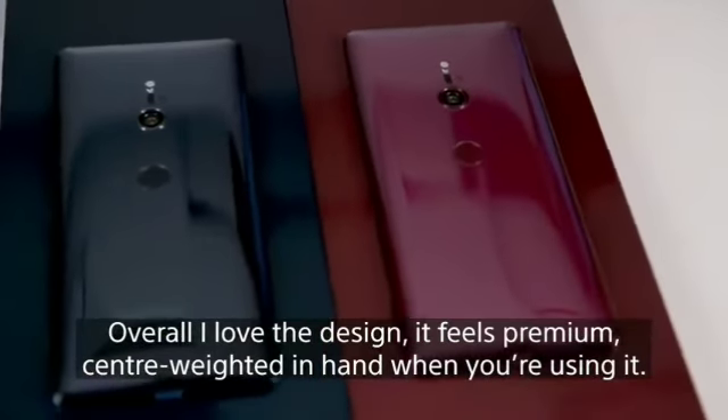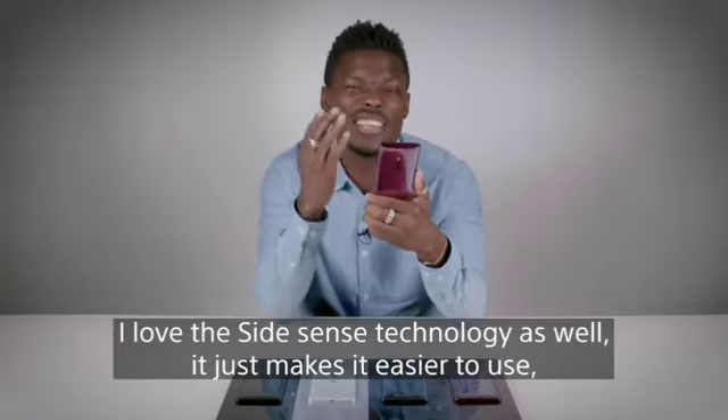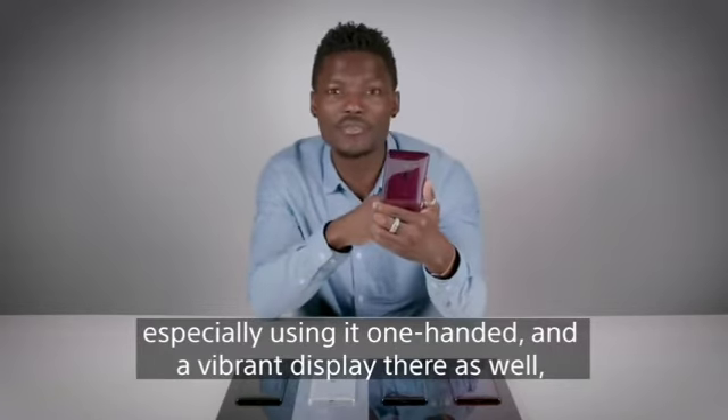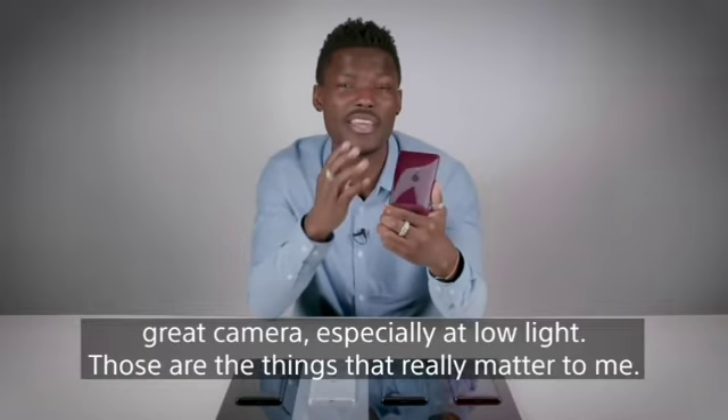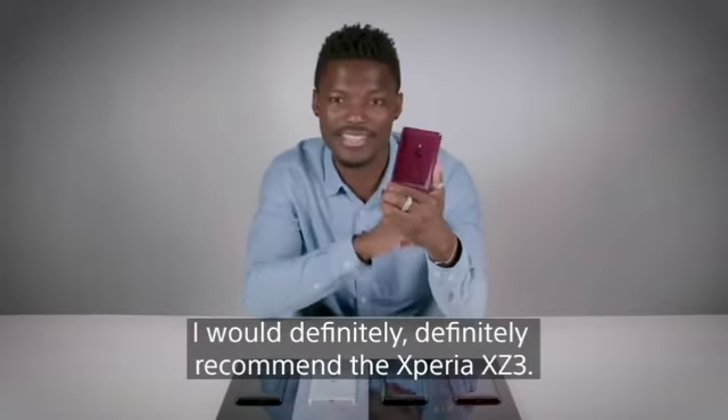Overall, I love the design — it feels premium and center-weighted in hand when you're using it. I love the Side Sense technology as well; it just makes it easier to use, especially one-handed. Vibrant display and great camera, especially in low light — those are the things that really matter to me. I'll definitely recommend the Xperia XZ3.